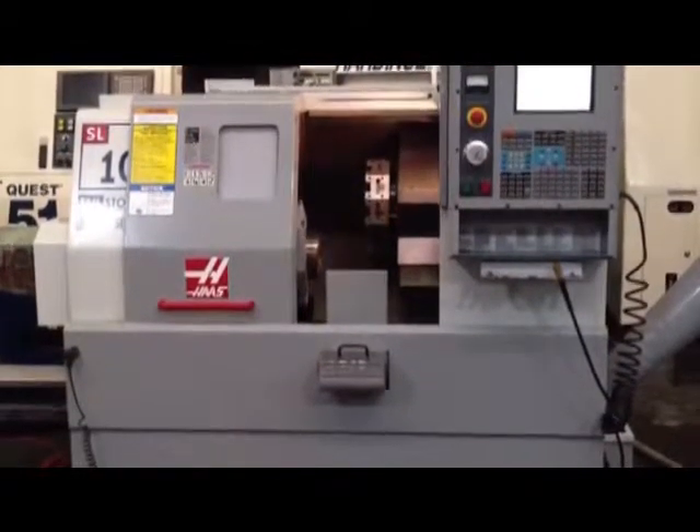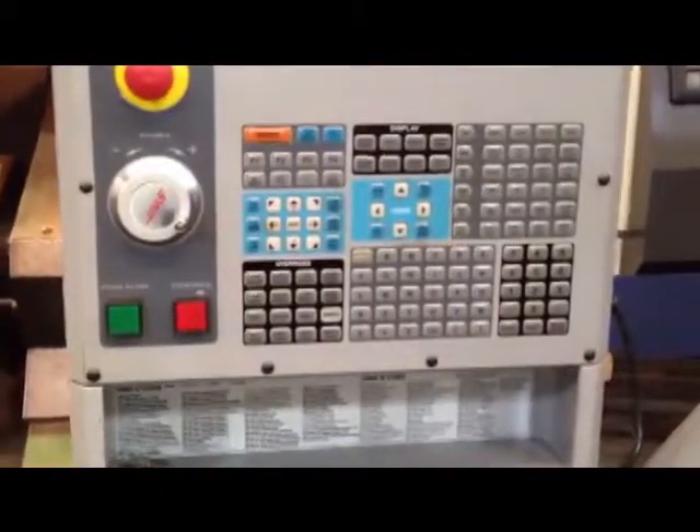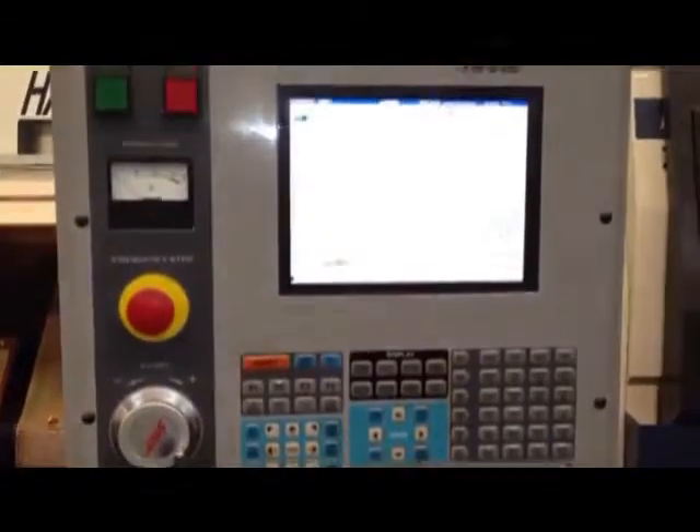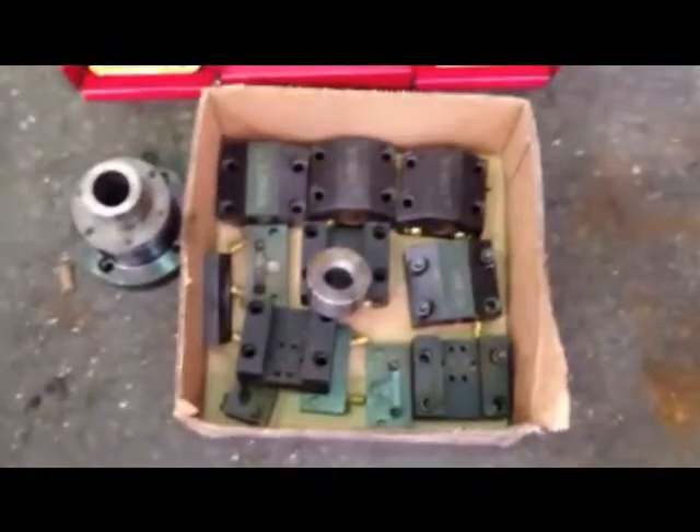This is a 2004 Haas SL-10T. The machine has a 6-inch chuck tool setter. It has a tail stop. It's got the chip auger. It's got a parts catcher. It comes with this collet chuck and these two holders.